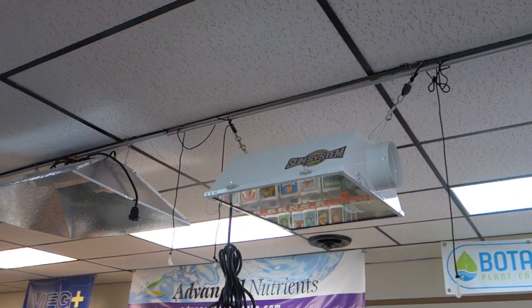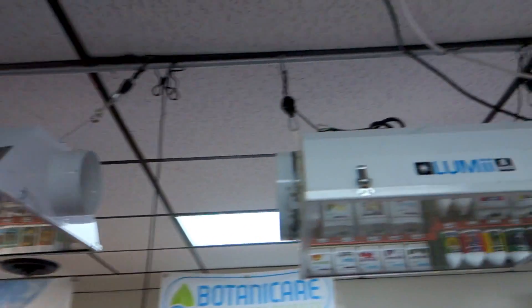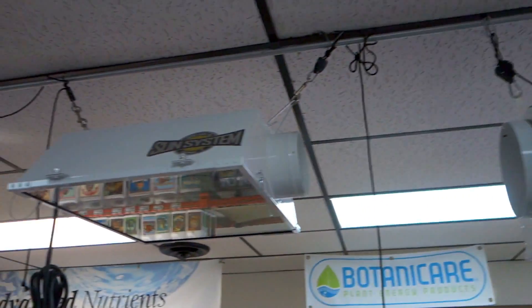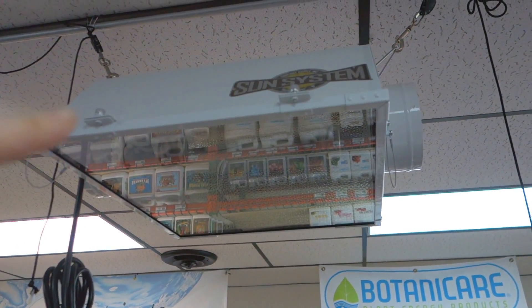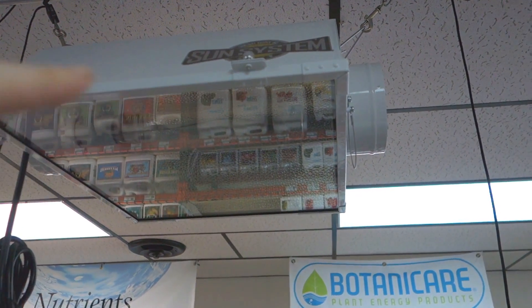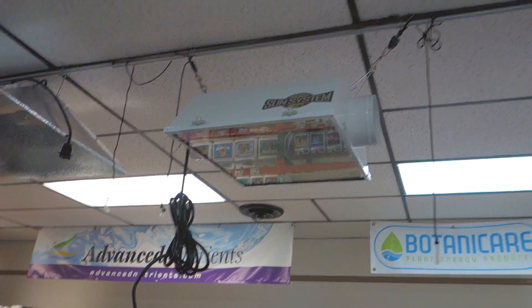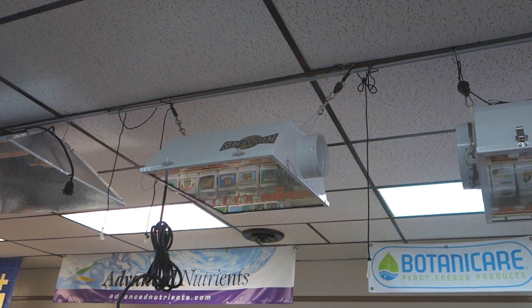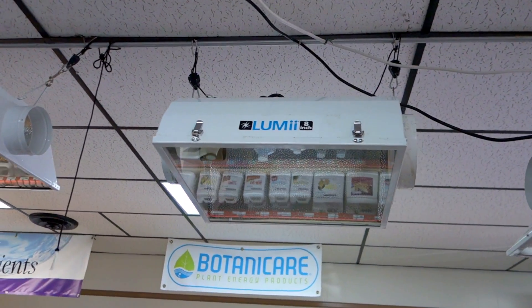This is a pretty standard Sun System six inch reflector. The nice thing about these reflectors versus the cool tubes is that there's mounting hardware so you can unscrew it, open it, and clean it every time in between cycles — or however much you need, once or twice a week — to keep that glass clean and the efficiency high.